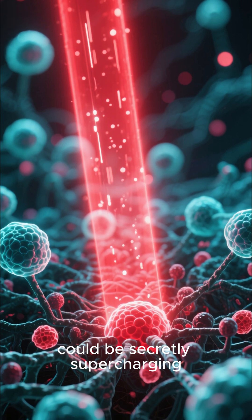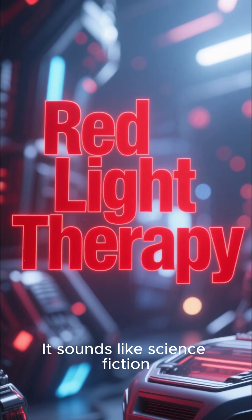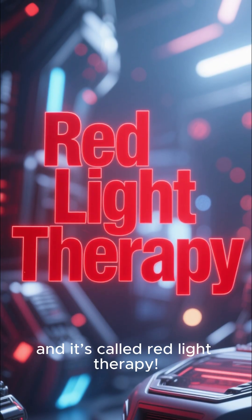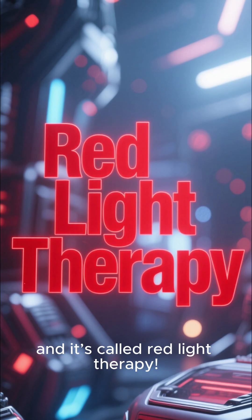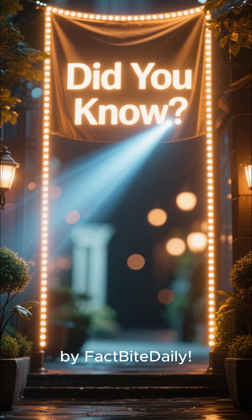Did you know an invisible red light could be secretly supercharging your cells right now? It sounds like science fiction, but it's real, and it's called red light therapy. Hey everyone, welcome back to Did You Know? by Fact Byte Daily.